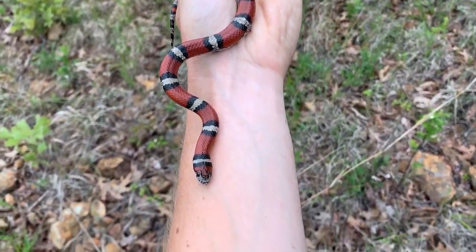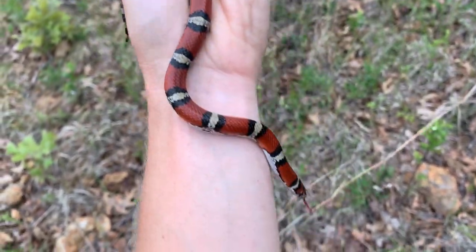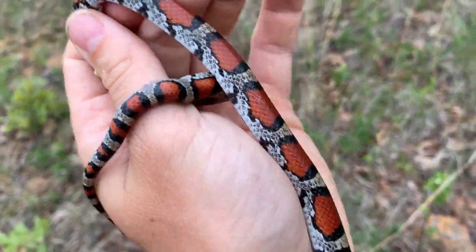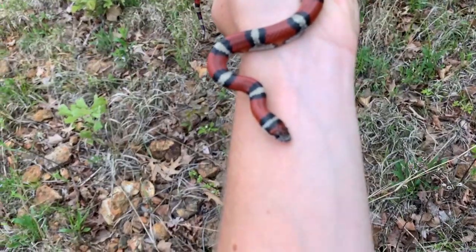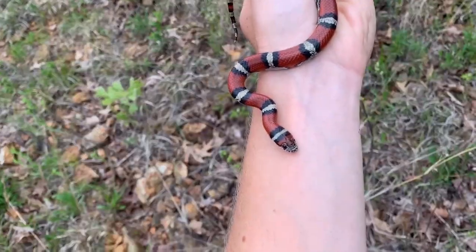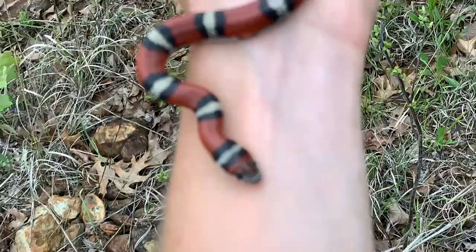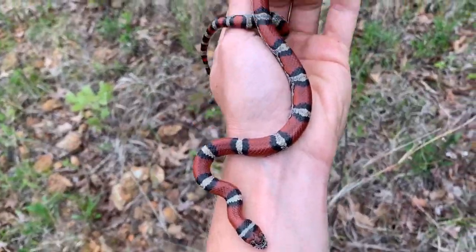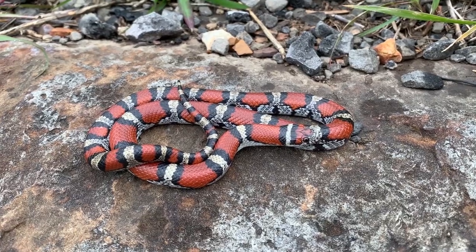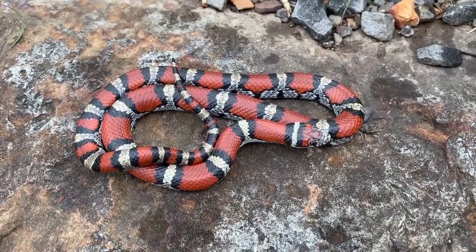All the others we found have been Louisiana milks or integrates. This guy is a red and he is beautiful. Look at that red head — come on camera. There we go. Beautiful.